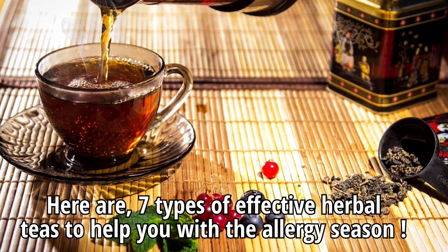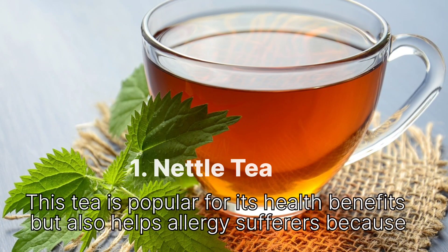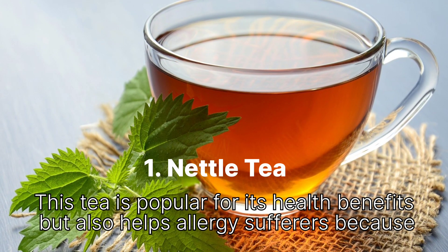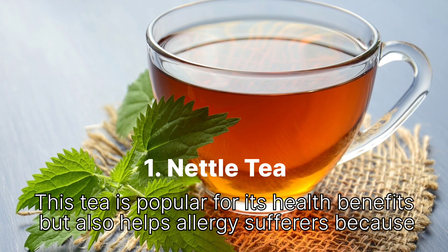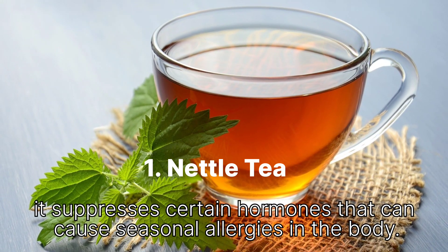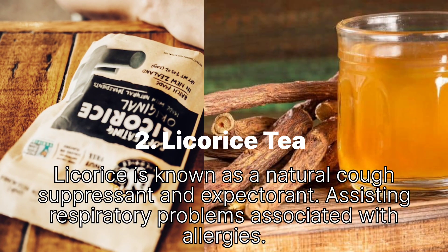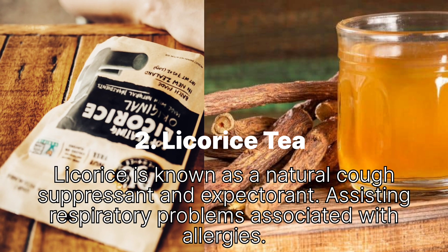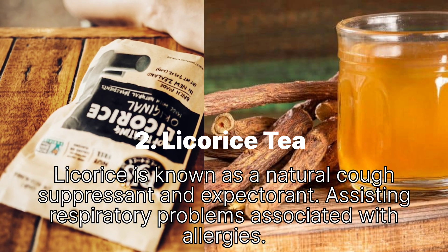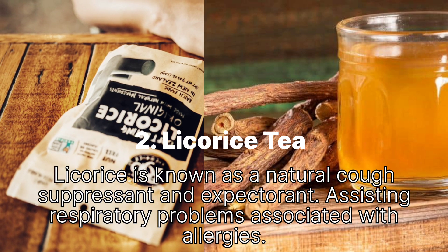Here are 7 types of teas to help you with the allergy season. 1. Nettle tea: This tea is popular for its health benefits and helps allergy sufferers because it suppresses certain hormones that can cause seasonal allergies in the body. 2. Licorice tea: Licorice is known as a natural cough suppressant and expectorant, assisting with respiratory problems associated with allergies.